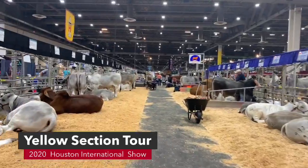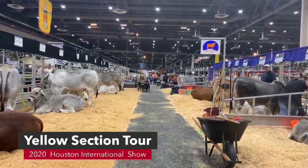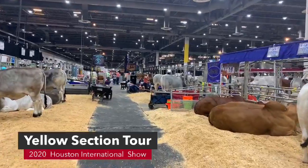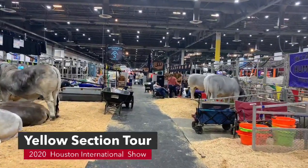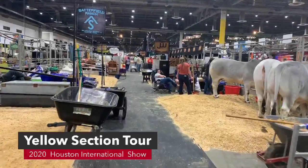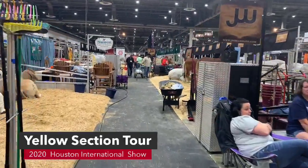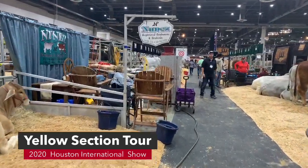We have the Darby's on one side and Satterfield Ranch on the other side. Make sure you guys come see them. We have 4M Cattle here in the yellow section — they're going to be on the aisle way kind of in front of the ABBA booth. Now we're going to go to JW Brahmins. We're in the JW Brahmins section here with Nunez, and they're in the yellow section.